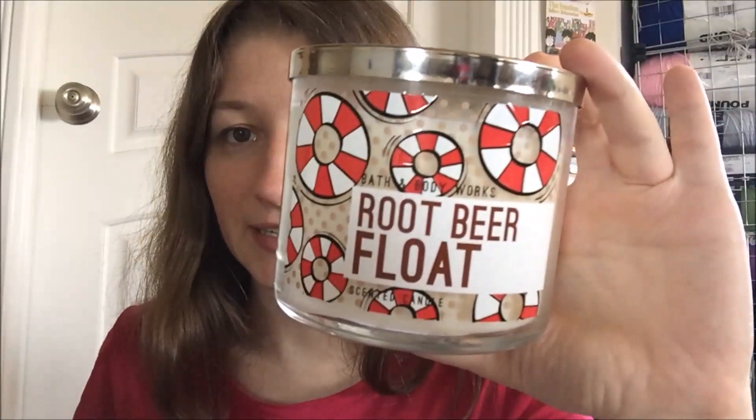There is the motif on it — little life preservers. I love the lid they did with the wavy waves. On the bottom, let's see here — burns approximately 25 to 45 hours. Its fragrance notes are root beer, vanilla ice cream, and a dollop of whipped cream.